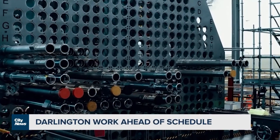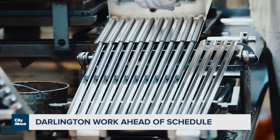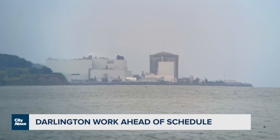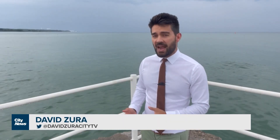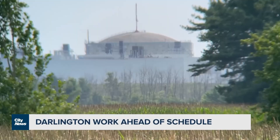Work to refurbish the reactors of the Darlington Nuclear Power Station in Bowmanville is ahead of schedule. Ontario Power Generation says they've successfully reconnected reactor number three to Ontario's electricity grid 169 days earlier than expected.